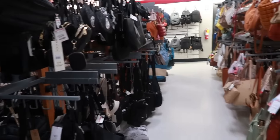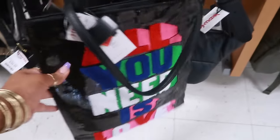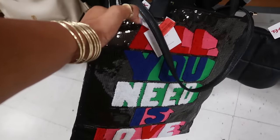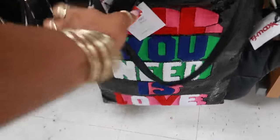Hey my pretties, welcome back — we are in TJ Maxx! Let's look at some bags first. What is this? 'All You Need Is Love,' $20. I just wanted to know what the brand was.